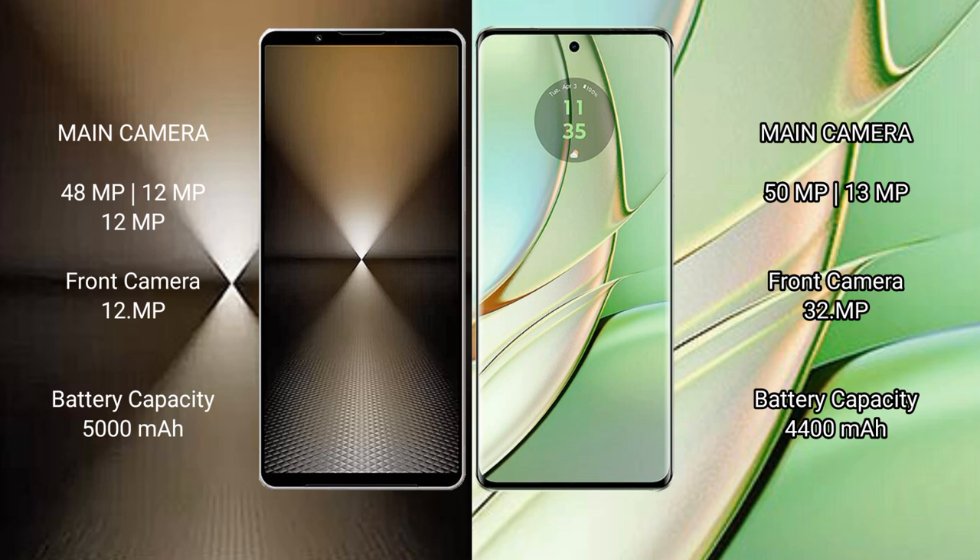Sony Xperia 1 Mark 6 has a 5,000mAh battery with 30W fast charging support. Motorola H40 has a 4,400mAh battery with 68W fast charging support.